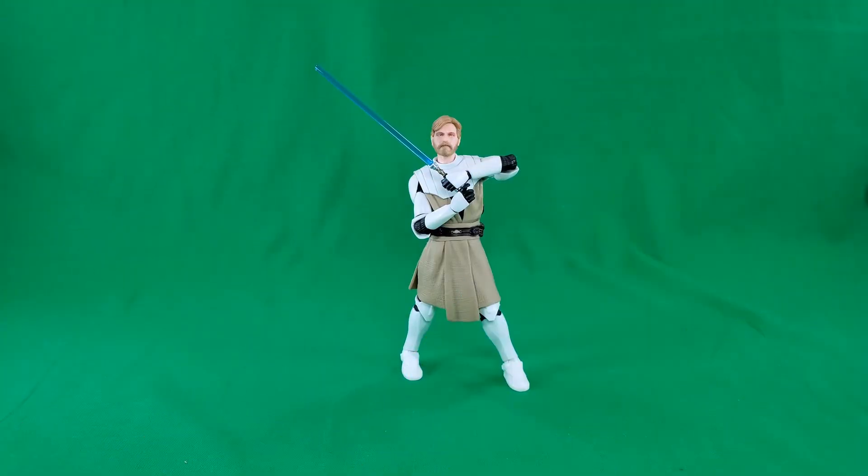At number 9, in no particular order: the Target-exclusive Clone Wars Obi-Wan Kenobi. I like this figure. I do think it's a good head sculpt on him — much better than the Episode 3 Obi-Wan from Series 1 or 2 of the Black Series. That very first Obi-Wan they did from Episode 3 is horrible. Horrible.